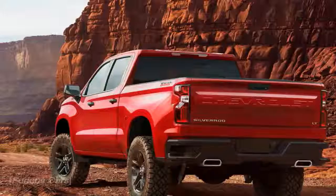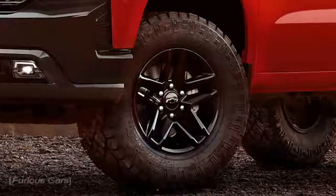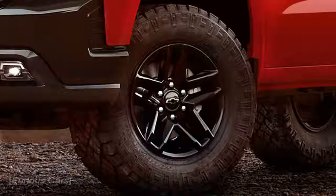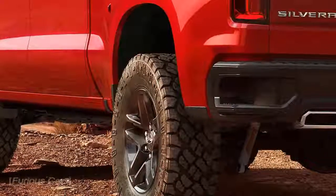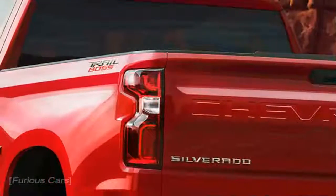Chevy Silverado Performance Concept — Supercharged, the most powerful yet. It's a warm machine ready to rip Raptor apart with a V8. Chevrolet brought 20 different vehicles to the 2017 SEMA show, but I find this Silverado Performance Concept the most intriguing — not because it's so different compared with the standard Silverado.